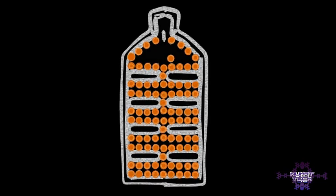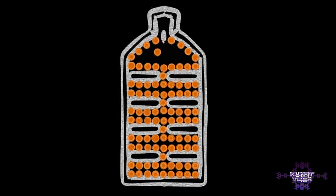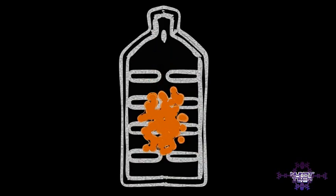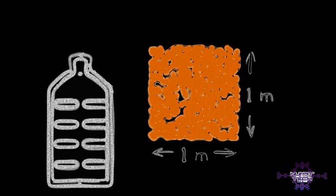We can visualize the total amount of methane stored on the inner surface of our tank by laying out each molecule on an imaginary flat surface. With our creative wall extension idea, a 50-liter or 12-gallon tank would have one square meter of methane stored on the surface. Not bad, but perhaps we can do better.